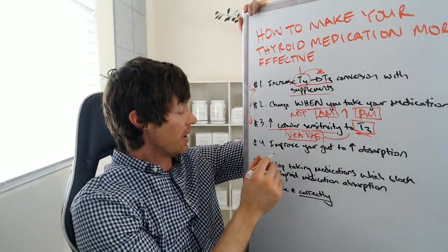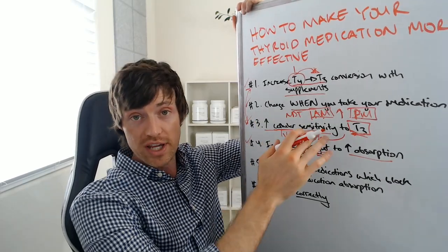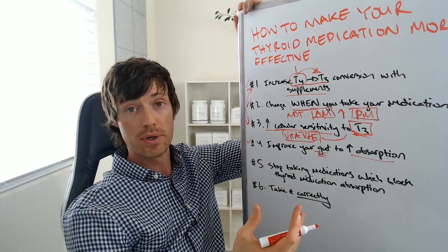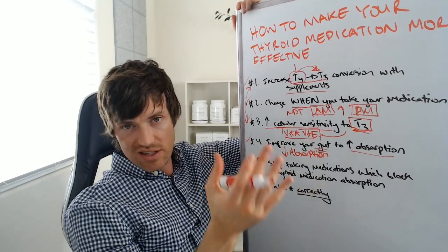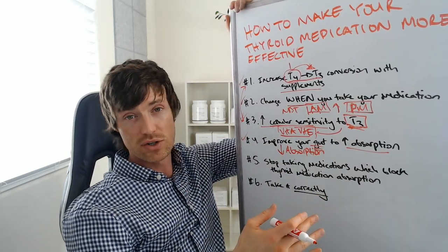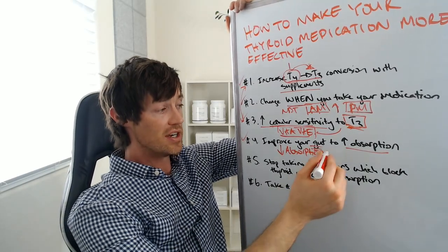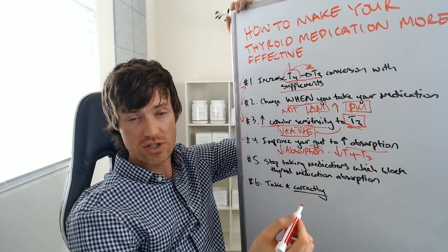The next thing is that you can improve how much thyroid hormone is absorbed by treating your gut. Many thyroid patients are prone to developing conditions in the gut that limit absorption of everything, including thyroid medication. If you can improve gut function, reduce inflammation in the gut, normalize gut bacterial levels, and heal the intestinal lining if you have leaky gut or increased intestinal permeability, you allow more of the thyroid medication to be absorbed. Importantly, gut inflammation also decreases T4 to T3 conversion — so it's a double whammy. You really need to address your gut if you have any thyroid problems.